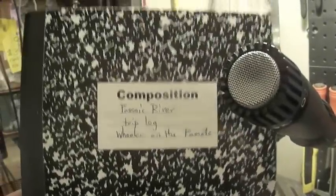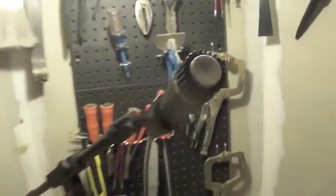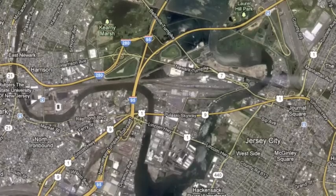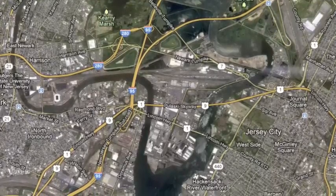The author reads from his notebook: Wheeler on the Passaic, take one. For the second voyage of the Sevis Nautis, our goal was a straight shot down the Hack from Snake Hill into Newark Bay, and then up the mouth of the Passaic.